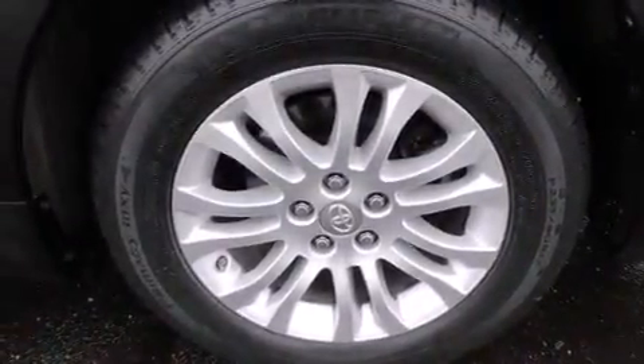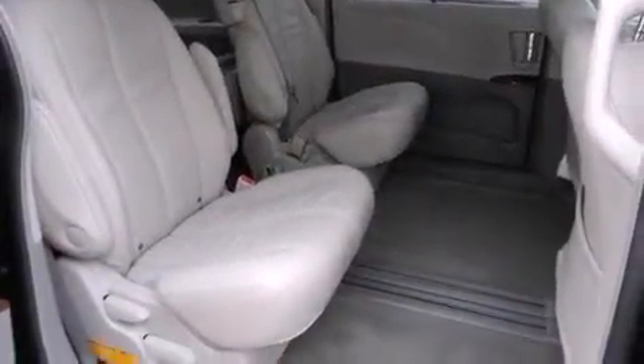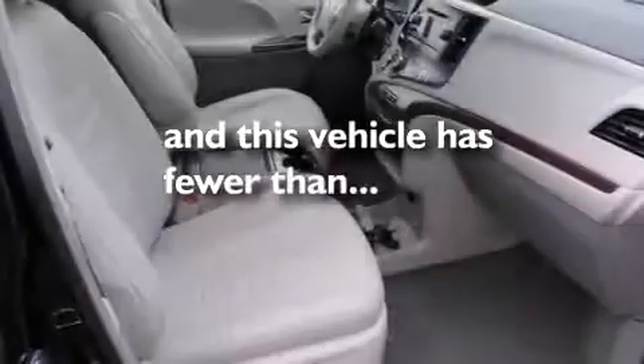Additional features include front-side impact airbags, a first aid kit, an auto-dimming rearview mirror, a home-link feature, and this vehicle has fewer than 35,000 miles on the odometer.